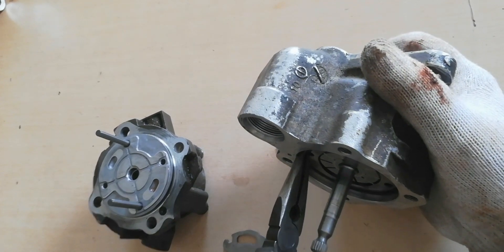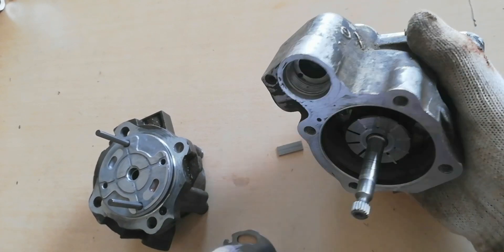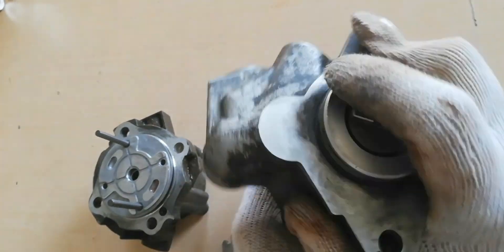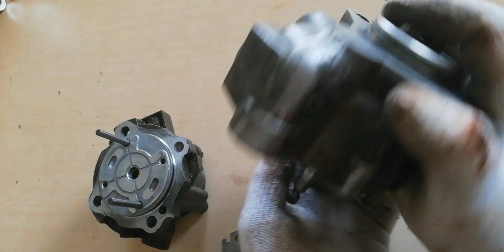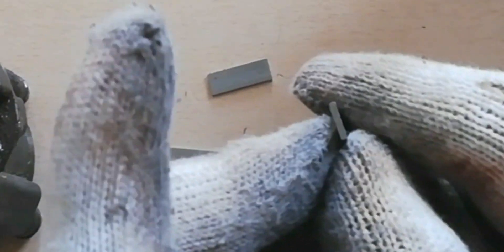Now we will proceed to dismantle the fuel pump and the steering pump to show what the common causes of a steering pump loss of pressure are. We can easily identify that the steering pump is defective, but we have to know the exact cause of why the steering pump loses pressure.